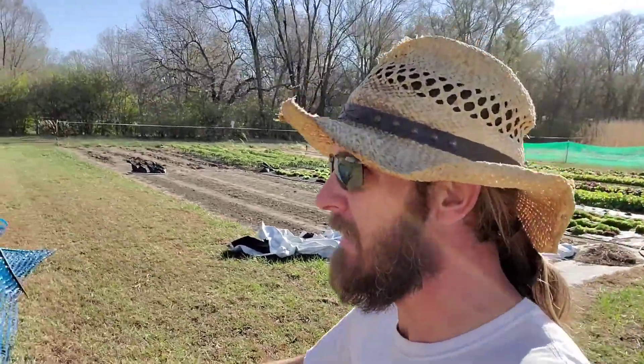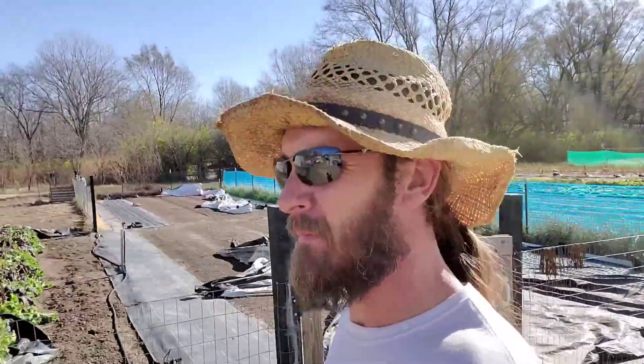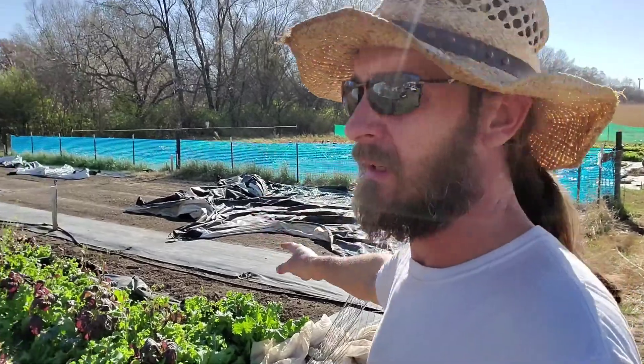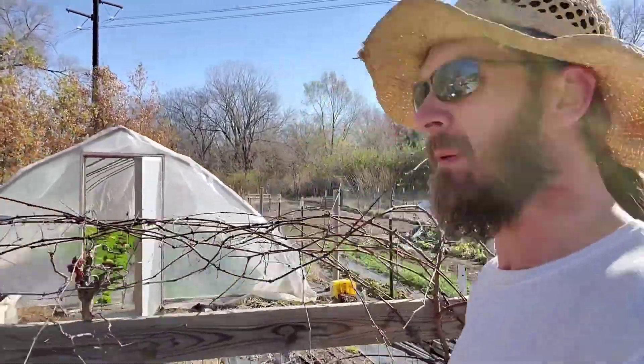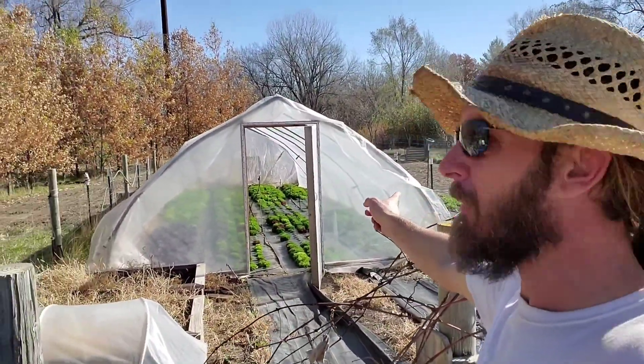I've got the same thing going on with my other cat tunnel — a more permanent one. I'm kind of considering moving it this year. I'm not exactly 100% sure because we are getting a Farmer's Friend tunnel and it's going to go over plot four all the way down — it's a full 90 feet long. So I'll leave this bed open. Maybe I'll move it over. But on this one, same thing — just open up the front.